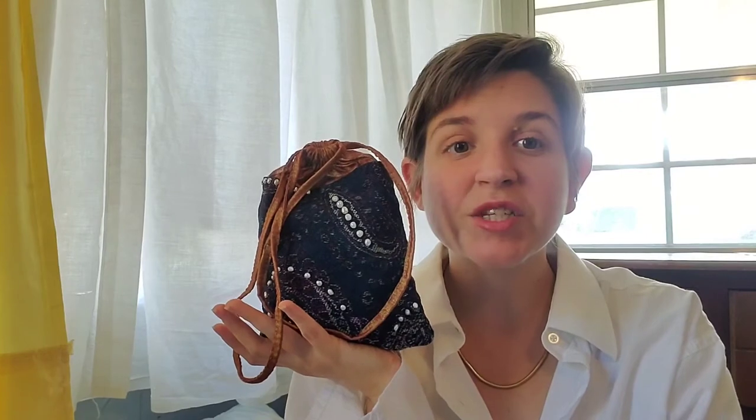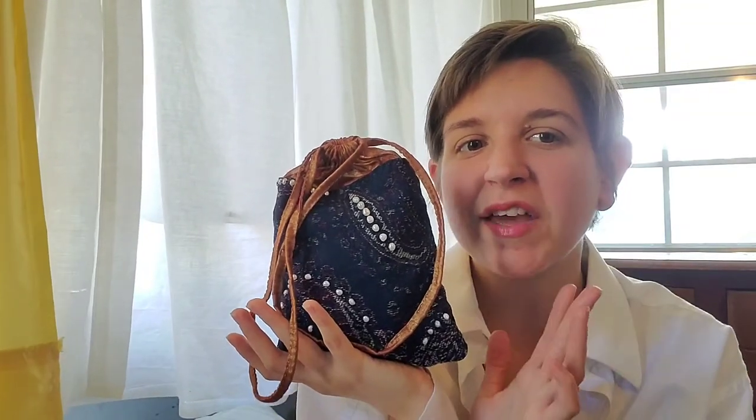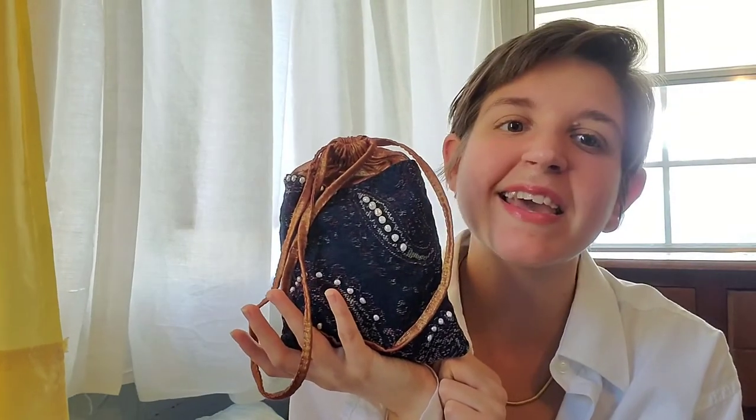Whatever you want, you can make it work with Marianne. Just DM me on Instagram — this bag costs $225 plus shipping. I can't wait to send the Marianne off to some loving new homes. If you have any questions, comment down below, send me an email, or DM me on Instagram. Thank you so much for watching — bye!